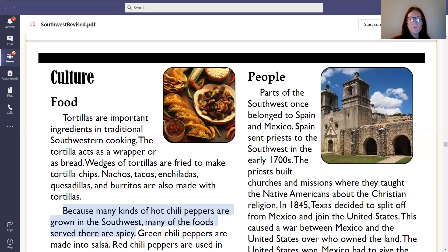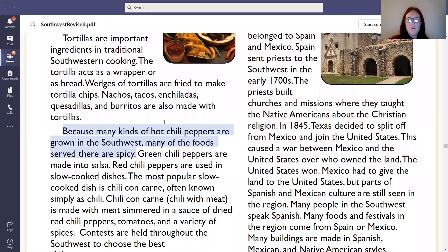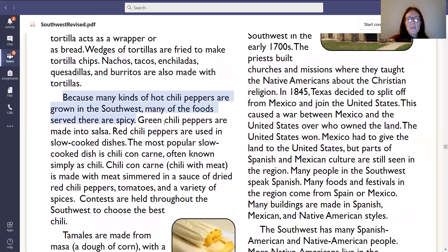In the top right corner where it says people, I'm going to start there. Parts of the Southwest once belonged to Spain and Mexico. Spain sent priests to the Southwest in the early 1700s. The priests built churches and missions where they taught the Native Americans about the Christian religion. In 1845, Texas decided to split off from Mexico and join the United States. This caused a war between Mexico and the United States over who owned the land. The United States won, and Mexico had to give the land to the United States. But parts of Spanish and Mexican culture are still seen in the region. Many people in the Southwest speak Spanish. Many foods and festivals in the region come from Spain or Mexico. Many buildings are made in Spanish, Mexican, and Native American styles.